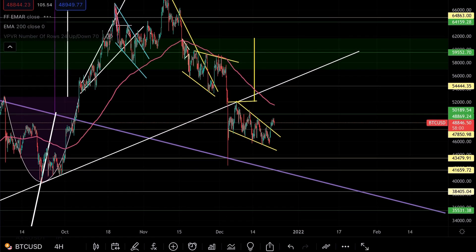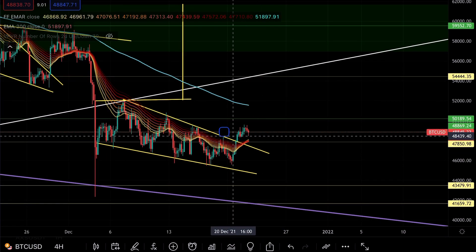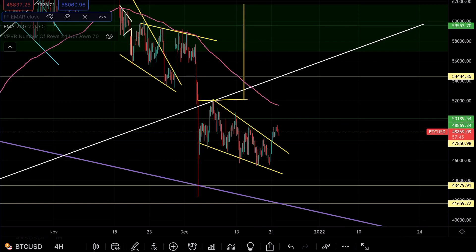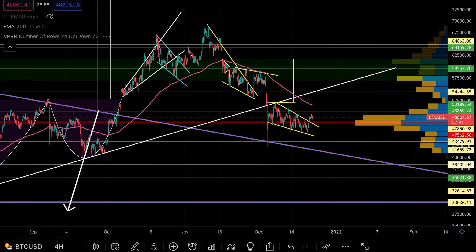If I show you the EMA ribbon, you can see that on the 4-hourly we now have a couple of candles switching to green above the EMA ribbon. This suggests we are now bullish on the 4-hourly chart, but just about — so we need to keep an eye on this.